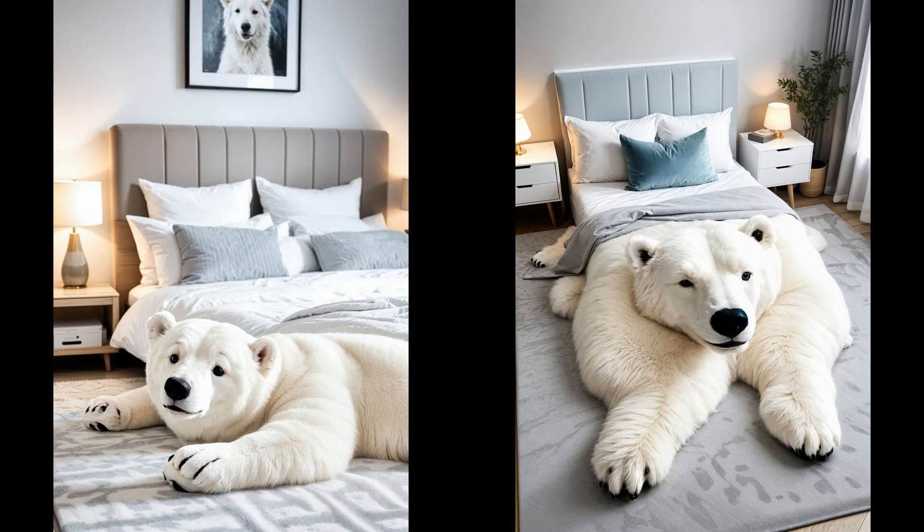Ever considered snuggling with a polar bear? With a faux fur polar bear rug, you get to cozy up your space without the frostbite risk. It's like a hug for your room, transforming cold hard floors into a warm inviting nook. This piece screams comfort, urging you to kick off your shoes and wiggle your toes in its plush fibers. Who knew coziness could be so wildly adorable?